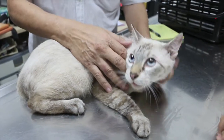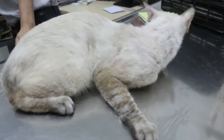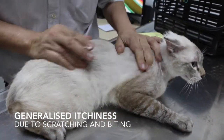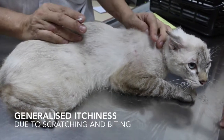On the 17th of November at 11:25am, a female cat came to the vet. Here is its diagnosis. This cat comes in with a generalized itchiness — for one month.